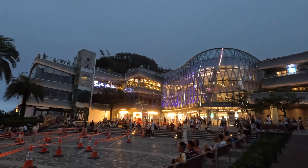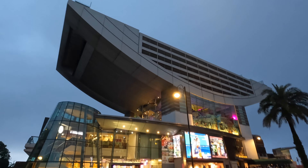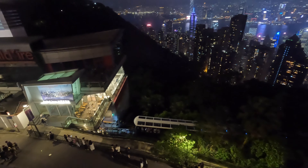Finally, here we are at Victoria Peak. The views from here are simply breathtaking. You can see the entire skyline, the harbor, and the city stretching out before you.